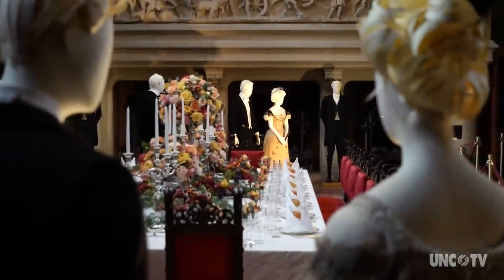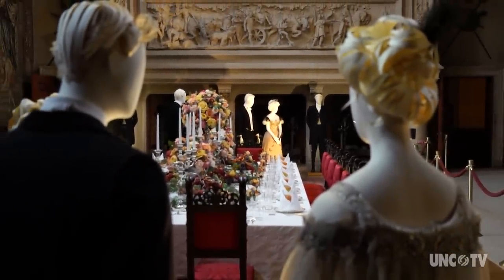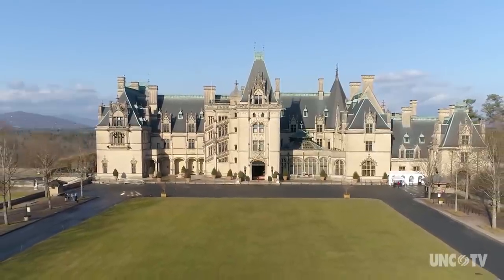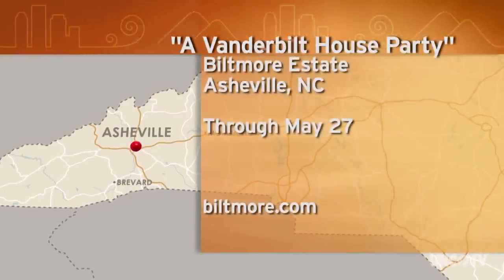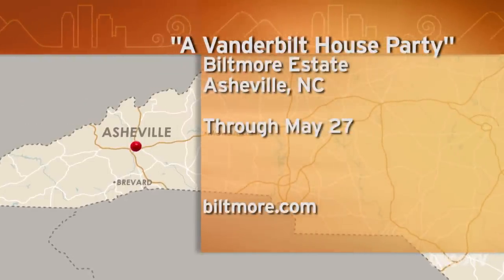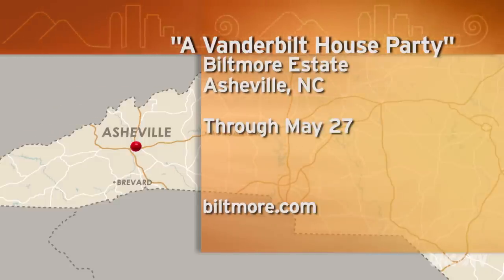You are invited to visit the Vanderbilt House Party Exhibition. Imagine what it would have been like to have joined the party for just one night. A Vanderbilt House Party runs through May 27th at the Biltmore Estate in Asheville. For tickets and more information, visit their website at Biltmore.com.